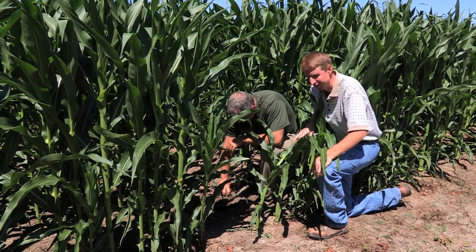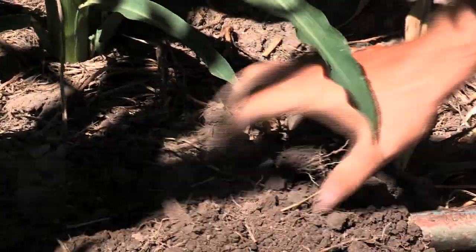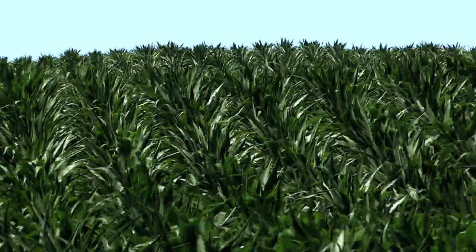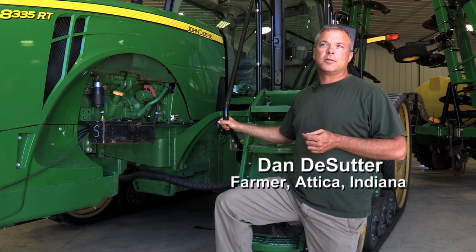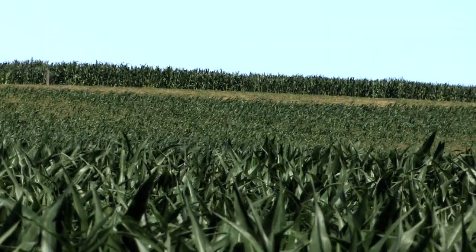A growing number of farmers and conservation experts are focusing on soil health to reduce costs, help the environment, and increase yields. The U.S. Department of Agriculture's Natural Resources Conservation Service is working with farmers to maximize their soil's performance. By building our soils now, it will allow us the competitive edge that may mean the difference between survival and not surviving later on.